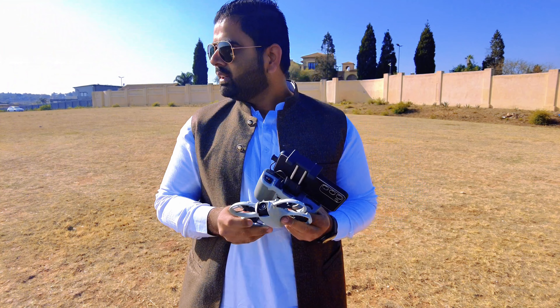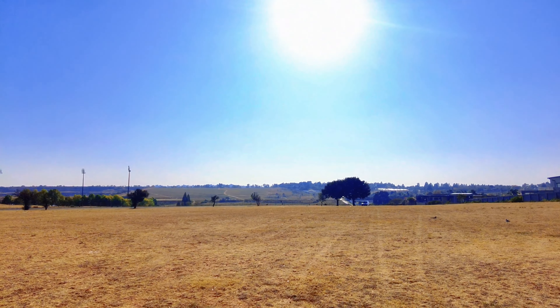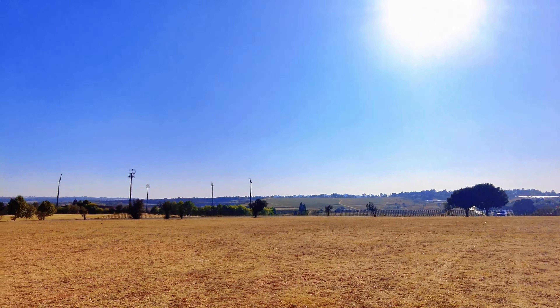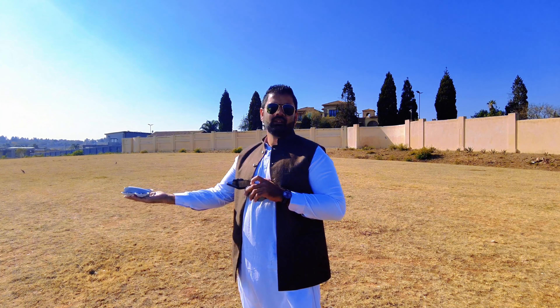I have another chance to record the range test on this DJI new. The weather is very nice — it's early morning, very cool. I'm at a place that is open everywhere, no disturbance, no obstacles. The plan is to send it as far as we can and try to hit the two-kilometer range. The weather is a bit windy like always, but let's see.